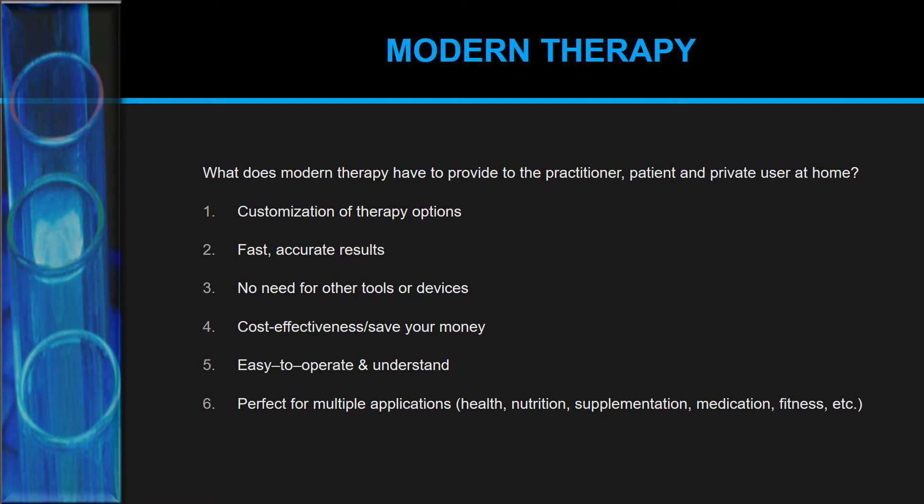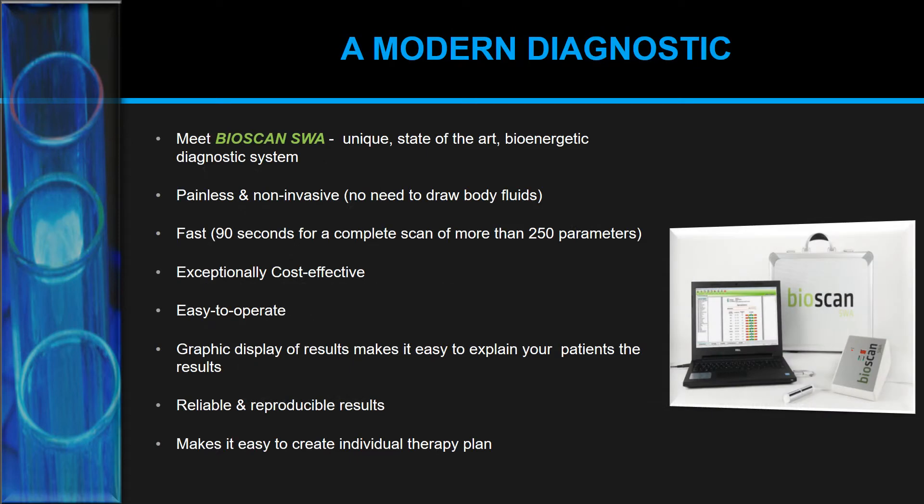The perfect tools are also great for multiple applications — health, nutrition advice, supplementation, medication, fitness, and more. They are not only useful for health assessments but also for improving other aspects of life. Today I would like to introduce two modern diagnostic tools that meet all of those requirements and will greatly improve your practice.